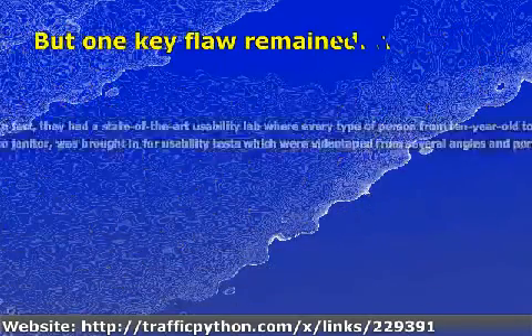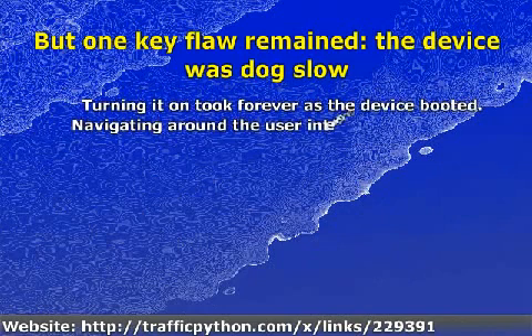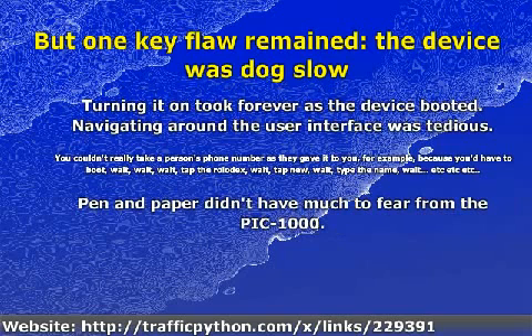But one key flaw remained: the device was dog-slow. Turning it on took forever as the device booted. Navigating around the user interface was tedious. You couldn't really take a person's phone number as they gave it to you, for example, because you'd have to go: boom, wait — wait — wait — tap the Rolodex — wait — tap new — wait — type the name — wait — etc., etc., etc. Pen and paper didn't have much to fear from the PIC 1000.